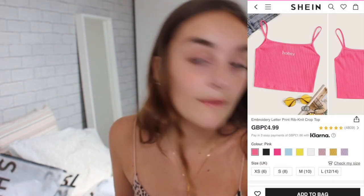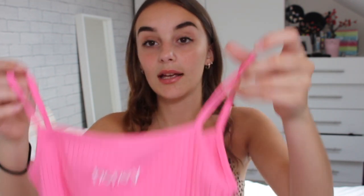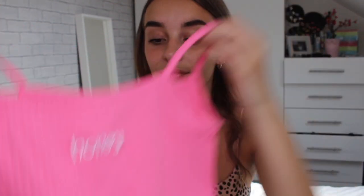My next one is a crop top which was £4.99. It's a bright pink crop top that says 'honey' on the front — just a basic crop top. If you've got any crop tops like this from Topshop it's the exact same thing, not see-through. My name means honey in Greek, in Portuguese 'mel' means honey, and in Spanish 'miel' means honey, so it's kind of my nickname thing. This is just for lounging — I love things that say honey on it.